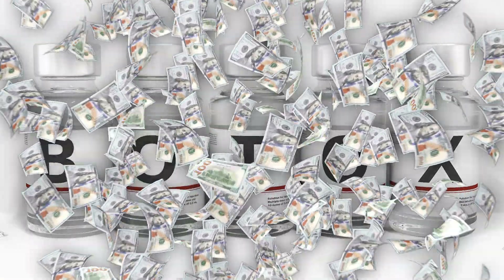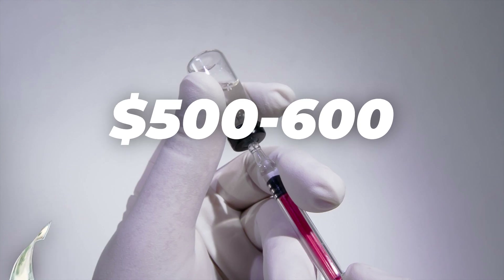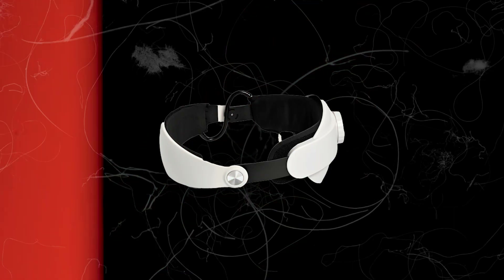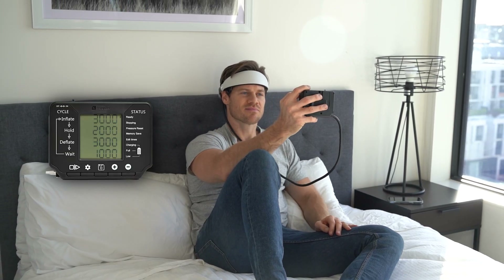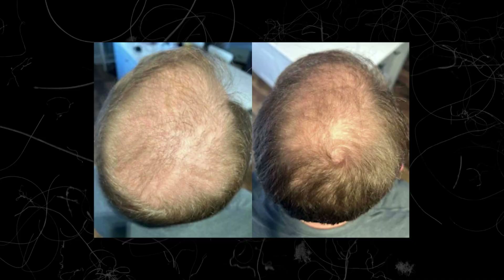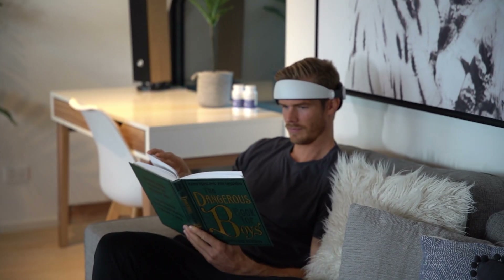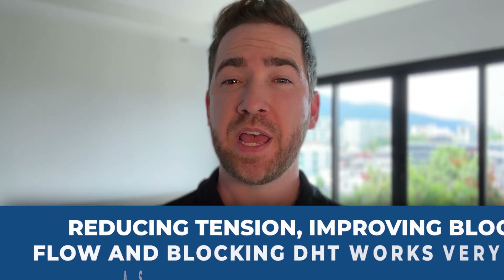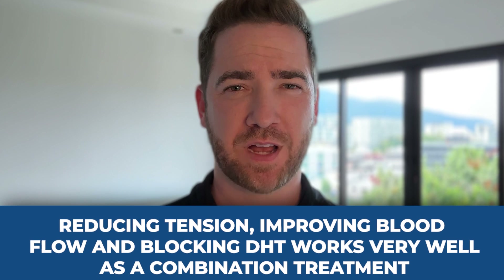The main problem with these injections is that they are very expensive, with each session costing five to six hundred dollars. Given what we know about the galea, scalp tension, and microvascular circulation, engineers and researchers created a device called the Groban that aims to directly reduce this tension. It gently grips the sides of the scalp and pushes upward using an automated battery-powered control box. Using this device for 10 minutes per day can be effective at improving hair growth, and combining it with standard treatments like minoxidil and finasteride has shown even better results, since reducing tension, improving blood flow, and blocking DHT work very well together. The Groban pushes upward, reducing tension on the galea and helping to remodel fibrotic tissue to make it more suitable for healthy hair growth. You can find out more at HairGuard.com.